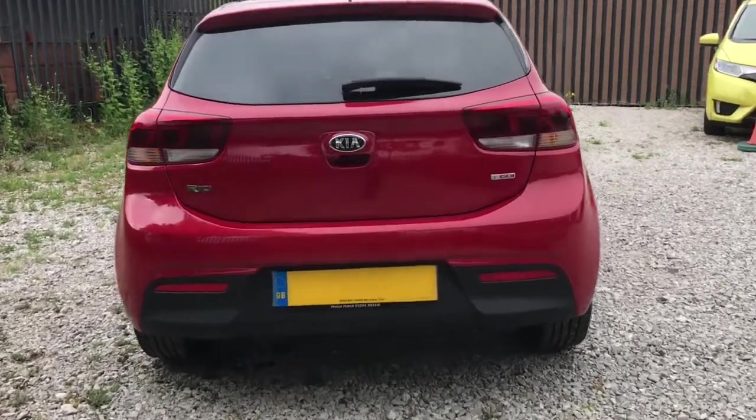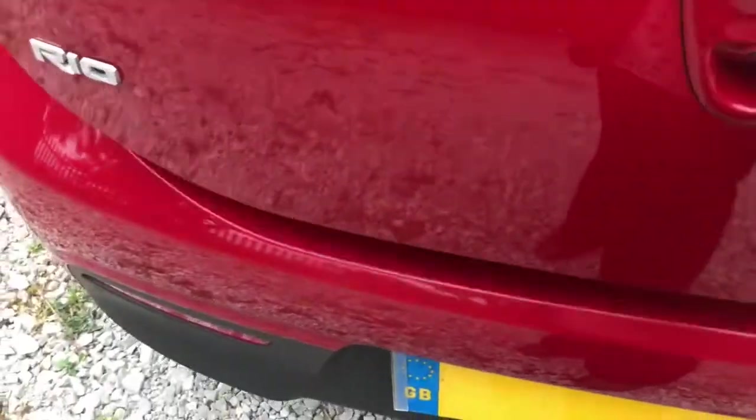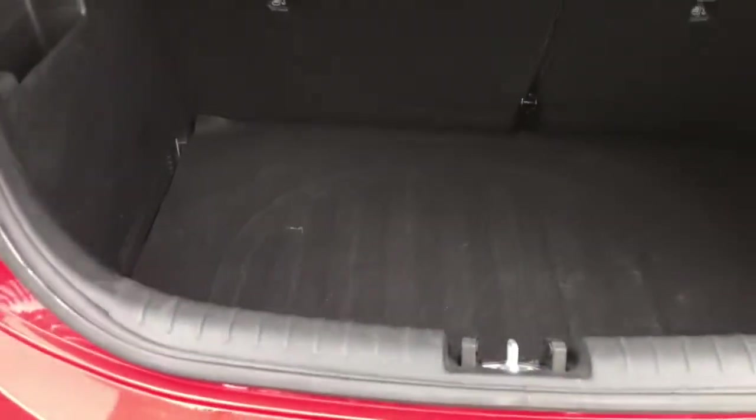I'll show you into the boot now. It has plenty of room — very practical.